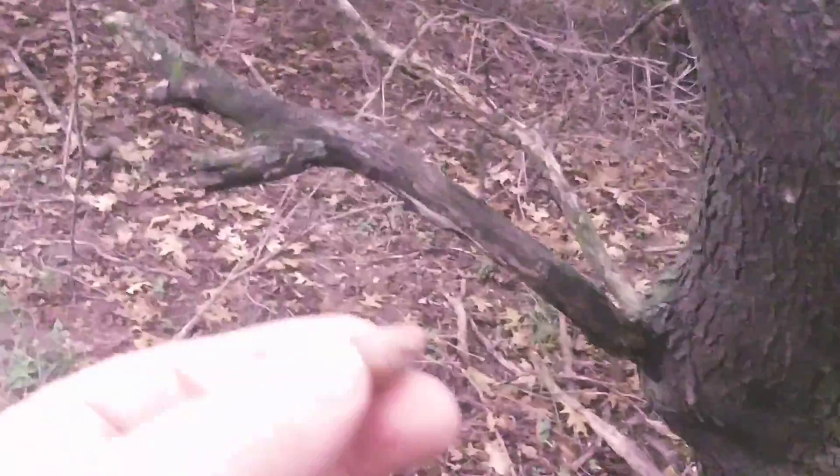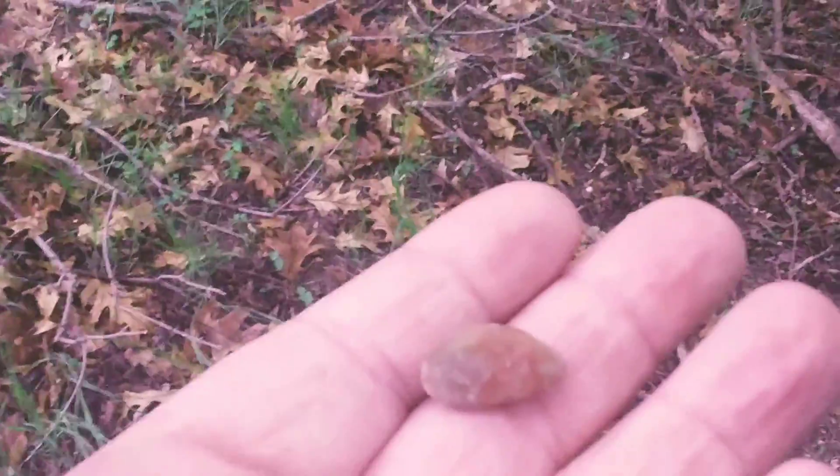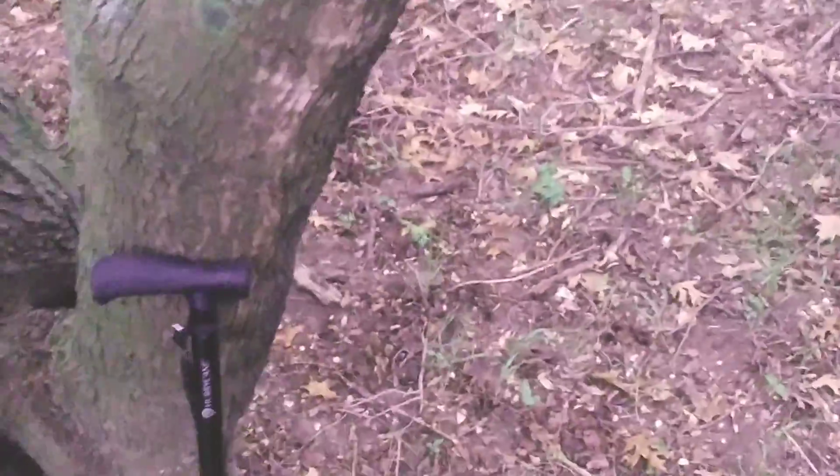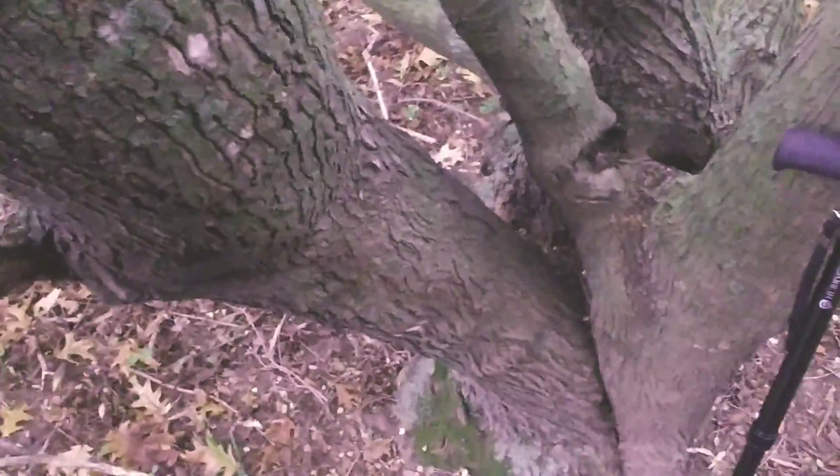I also have this — I got this in Lake Superior — and I'm also gonna leave it here. I got the crystal there, and I'm gonna put this right there too.